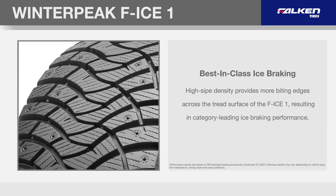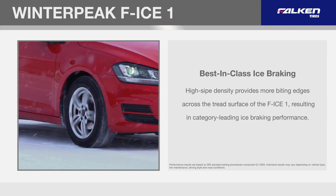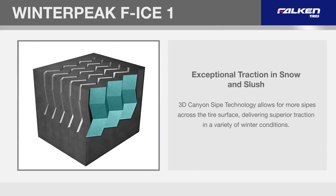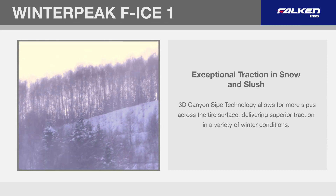High sipe density provides more biting edges across the tread surface of the F-Ice 1, resulting in category-leading ice-breaking performance. 3D Canyon Sipe technology allows for more sipes across the tire surface, delivering superior traction in a variety of winter conditions.